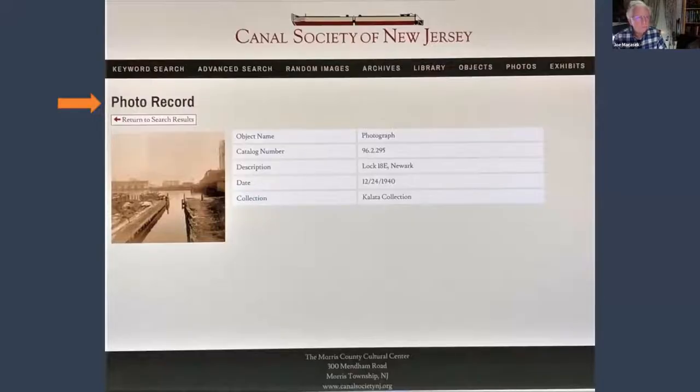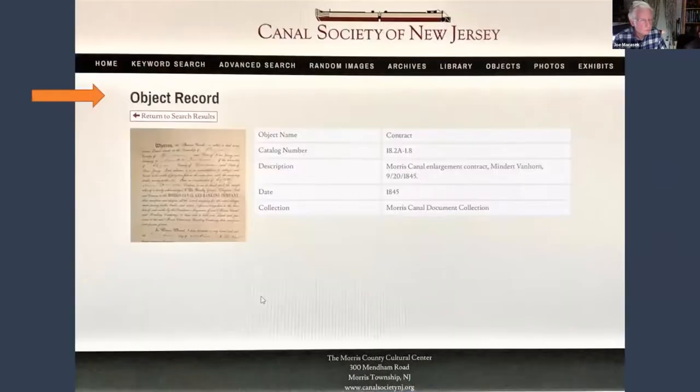For example, if you search for Lock 18 East in Newark, it tells you it's a photo, gives the date, shows it's from the Colada collection with a catalog number, and displays the photo which you can click to enlarge. Similarly, if you search for a contract in the archive, here's a good example — a contract to enlarge the Morris Canal dated from 1845, from our Morris Canal document collection.